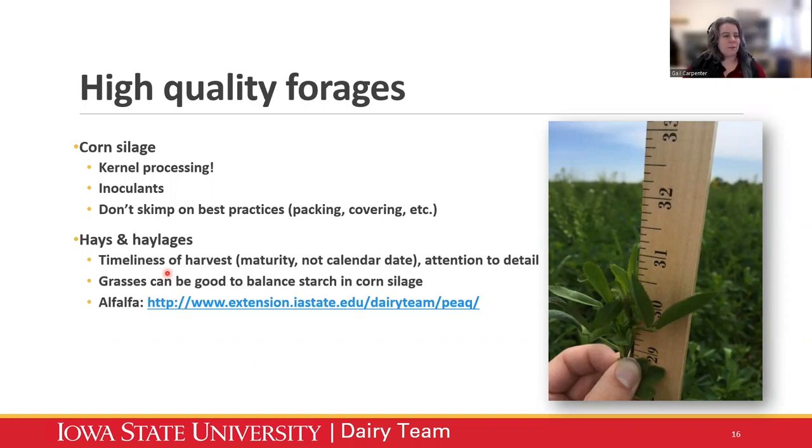For hays and haylages, look at timeliness of harvest — maturity is the key thing, not the calendar date. Don't just say it's Memorial Day on your calendar; monitor the maturity of that plant. Grasses and other high NDF forages like forage sorghum can be great to balance starch in corn silage and are great additions to a high corn silage diet. For alfalfa, harvest at the appropriate time — we have a tool here in Iowa to monitor peak, which is an indicator of alfalfa maturity, plus great fact sheets for how to measure peak in alfalfa.